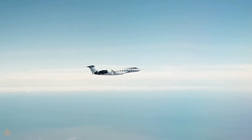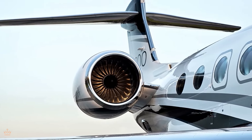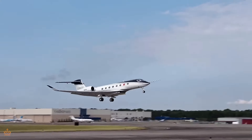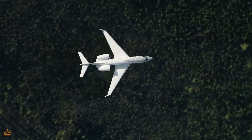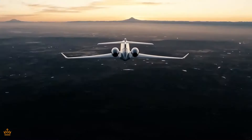Now let's talk about what's under the hood. The G800 boasts a high-strength aluminum alloy body, which might not sound glamorous, but it's a big deal. This material keeps the aircraft light yet incredibly strong, ensuring safety without sacrificing speed or comfort.